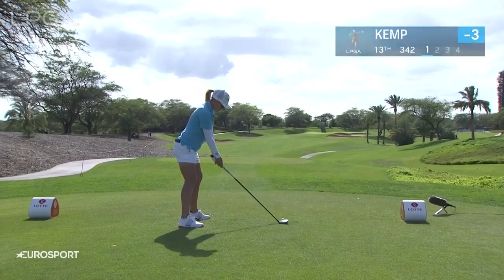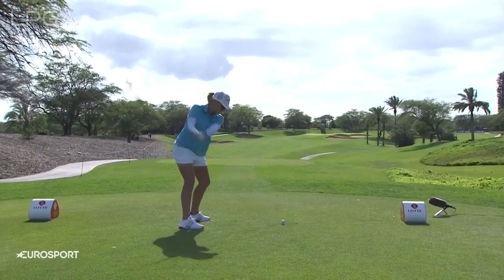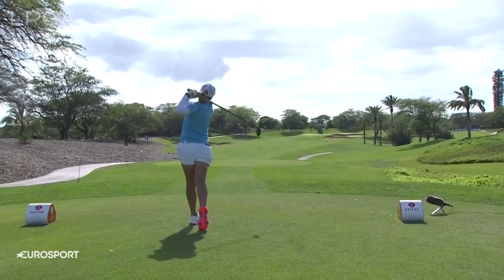Three-under-par, got a good round going this afternoon. Sarah's definitely a player that can get on some streak — when she plays well, she'll play well throughout the whole tournament. She can go on some inconsistent stretches but she turns it around very quickly.